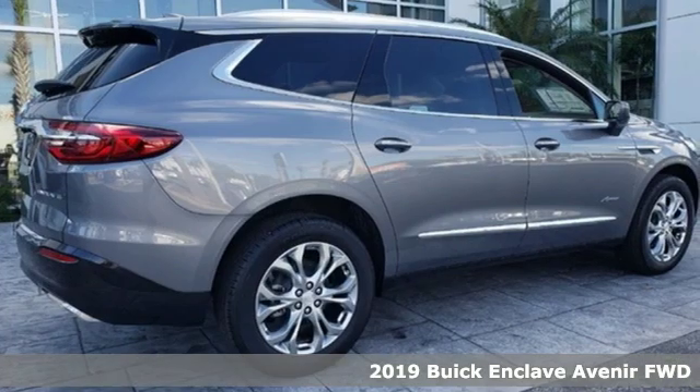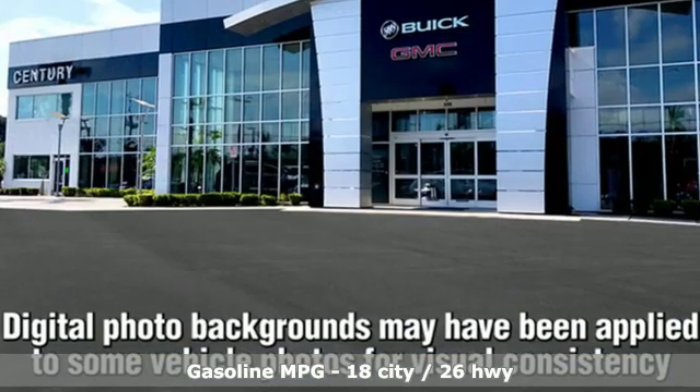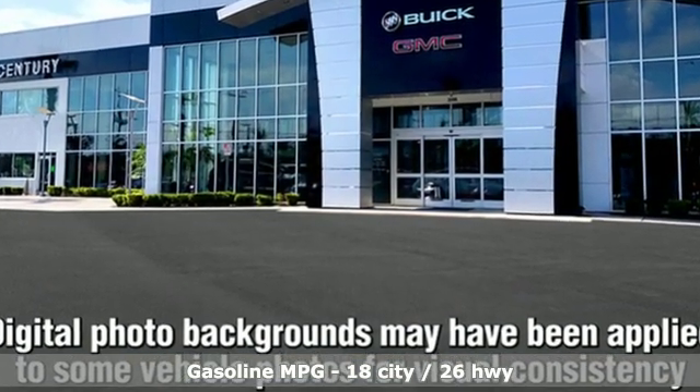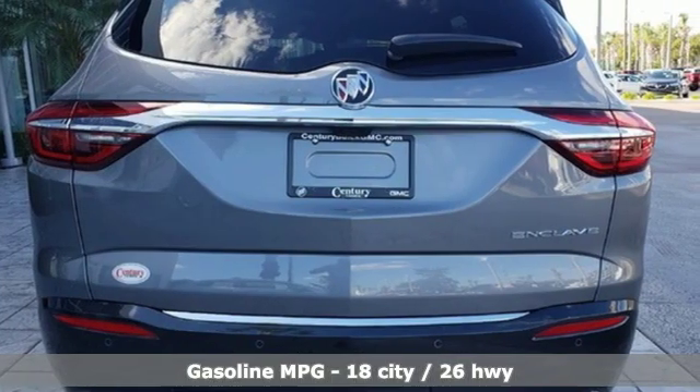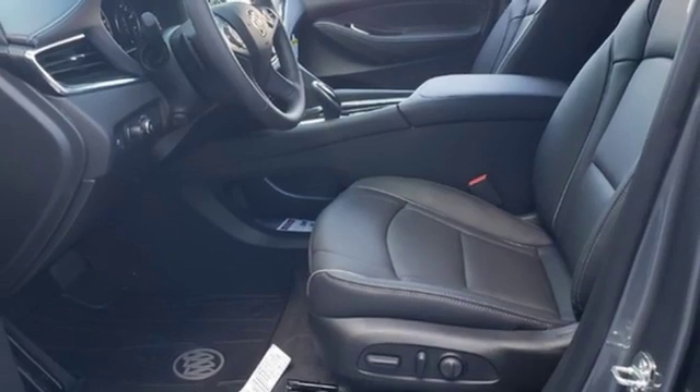Features include streaming audio, power tilt-down heated mirrors, heated and ventilated leather bucket seats, streaming video feed rear view mirror, and doors and push button start proximity key.